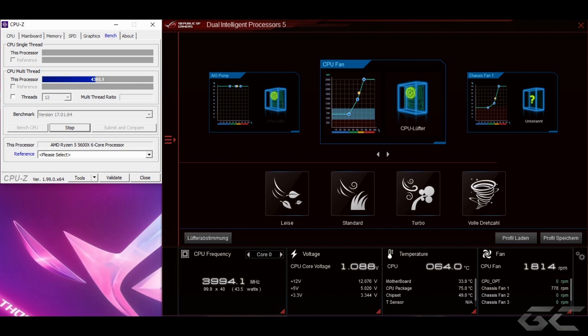Bevor wir uns jetzt mit dem Cinebench R23 beschäftigen, nehme ich euch kurz mit auf mein Mindset, was ich von Anfang an hatte. Bevor ich mit dem Ryzen 5 5600X begann: Ryzen 5 Zen 3 Architektur, ein Sechskerner mit 12 Threads, freier Multiplikator – ich war in meinem Element, war im BIOS drin und habe erstmal ein bisschen rumgetweakt. Ich habe den Multiplikator, die Ratio erst auf 40 gesetzt – also auf 4 GHz – dann 42, dann 44, also 4,4 GHz und am Ende 4,6 GHz.